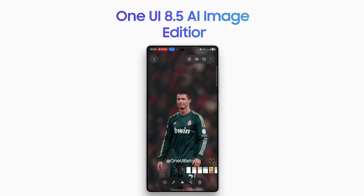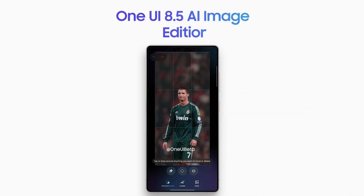Finally, One UI 8.5 introduces a refreshed AI image editing screen with smoother animations and an overall polished look.